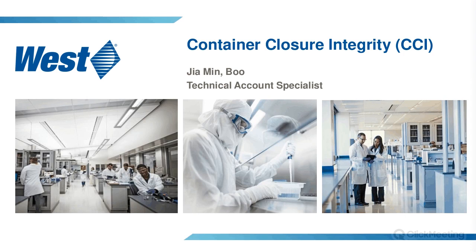In today's webinar, our expert Jiamin Boo will be discussing the growing importance of container closure integrity testing. Jiamin is from Singapore and holds a bachelor's degree in material science engineering from Nanyang Technological University. She joined West Pharmaceutical Services Singapore as of July 2013 as a technical account specialist, providing technical support to pharma companies in the Asia Pacific region — product recommendations, technical training, and advice.